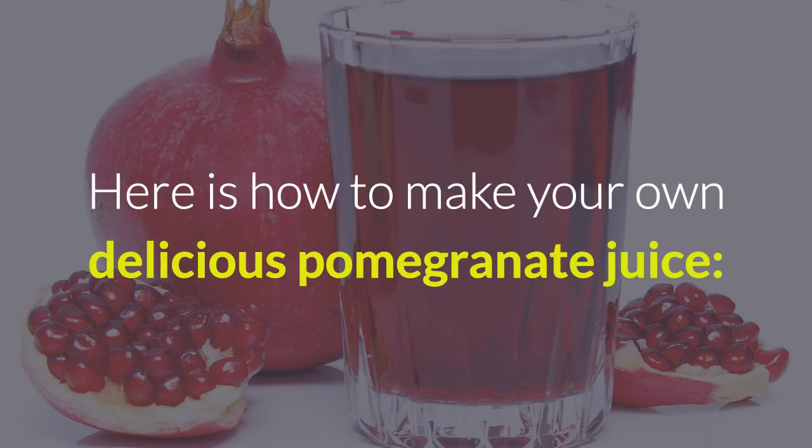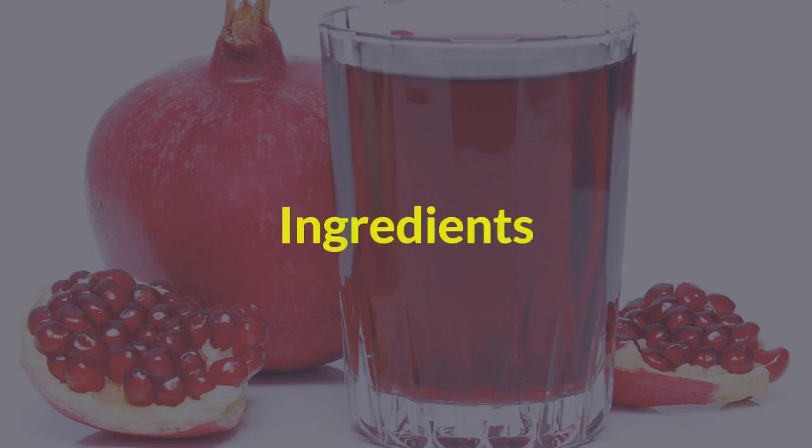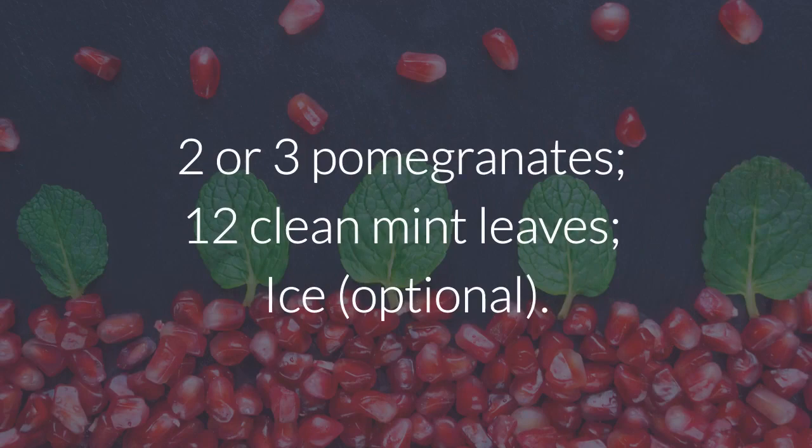Here is how to make your own delicious pomegranate juice. Ingredients: 2 or 3 pomegranates, 12 clean mint leaves, and ice.